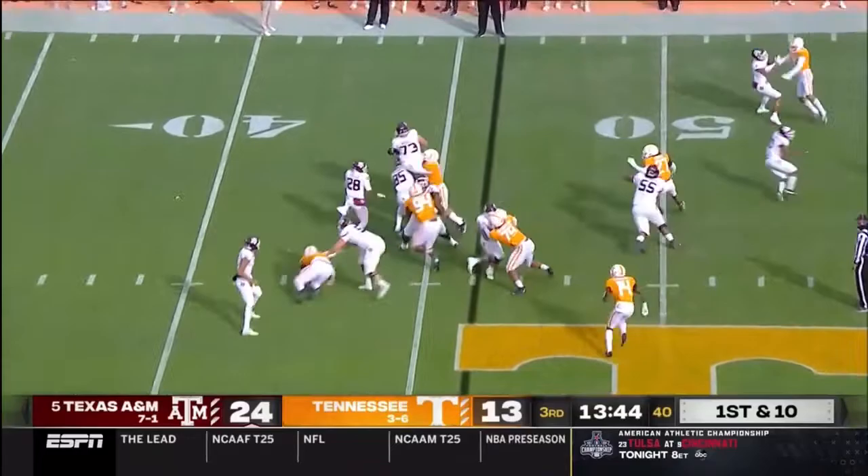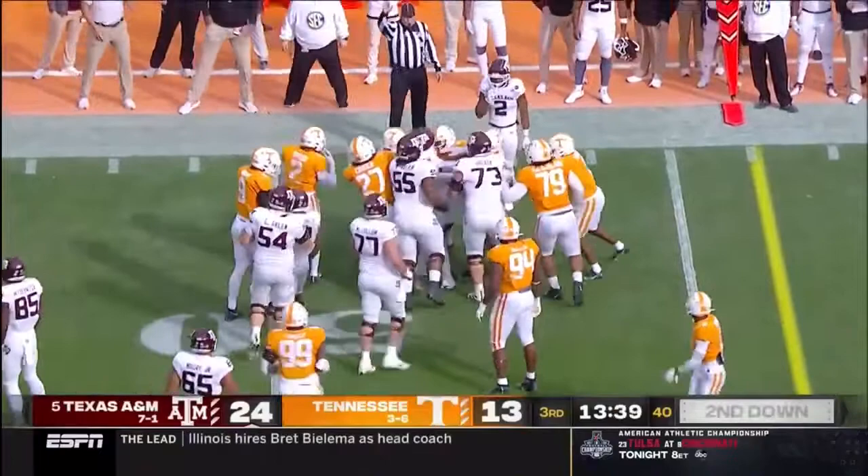Spiller across midfield — he's got six yards on first down, time and time again.